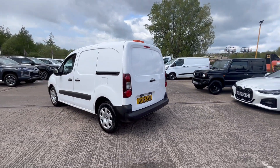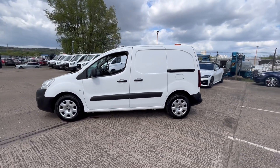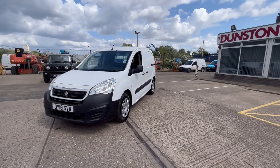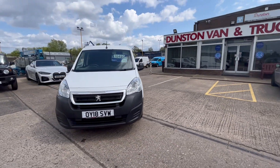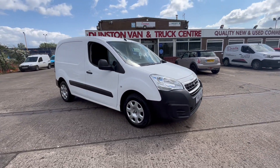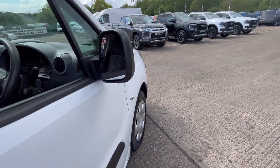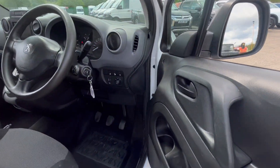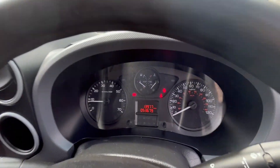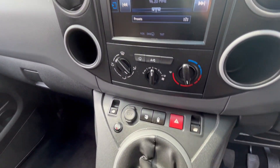Side loading door — this is the three-seat model so it's got the dual passenger seat in it as well. £10,495 plus VAT, comes with a full year's MOT, three months' warranty, fully serviced before it goes away. 53,000 miles, DAB radio, air conditioning, electric windows, and parking sensors.